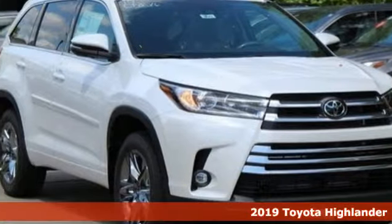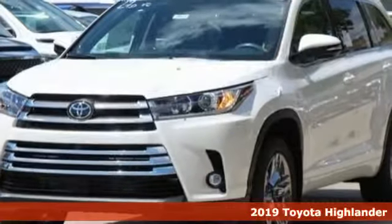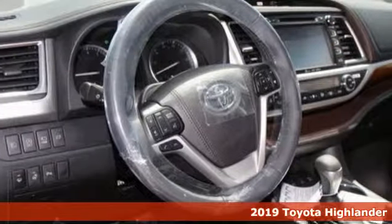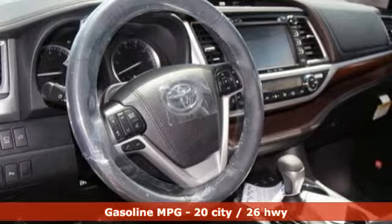It's a new 2019 Toyota Highlander. When you're looking for comfort, convenience, and quality, you think Toyota. It comes with the features you need and, better yet, want.